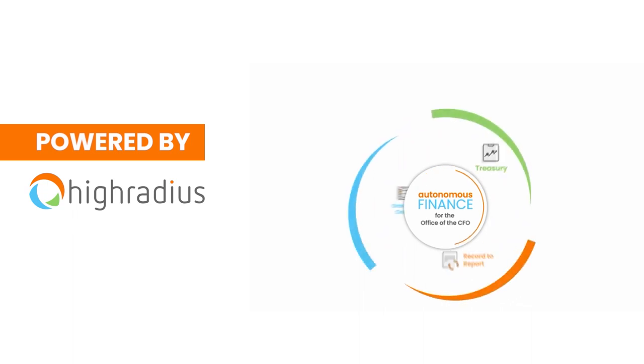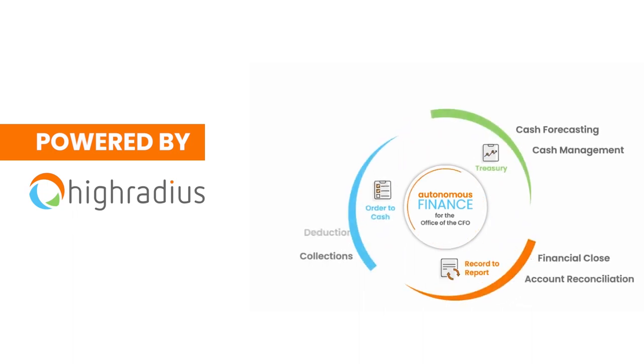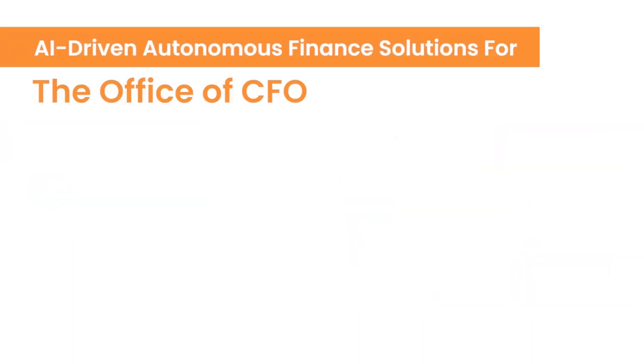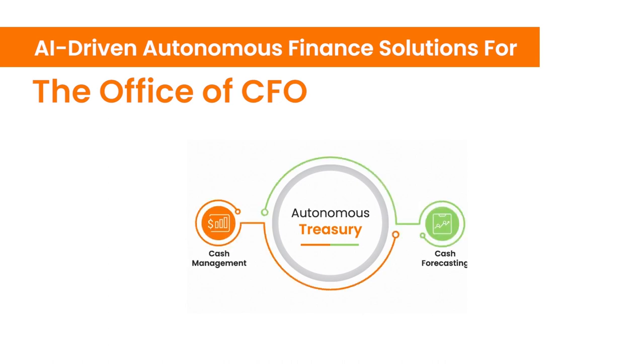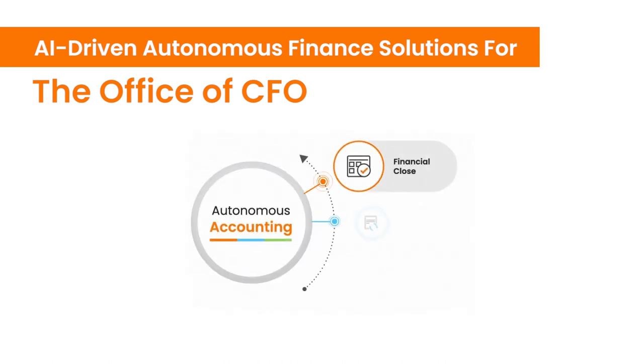This video is powered by HiRadius — AI-driven autonomous finance solutions for the office of the CFO — to transform your order to cash, treasury, and record to report functions. Give it a try.